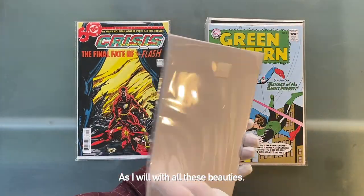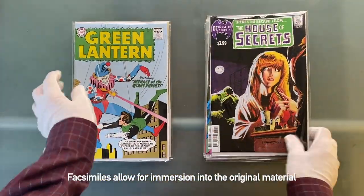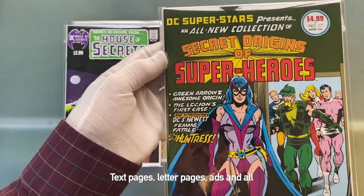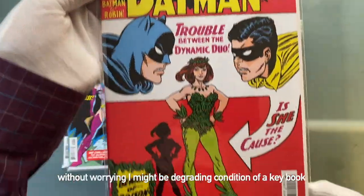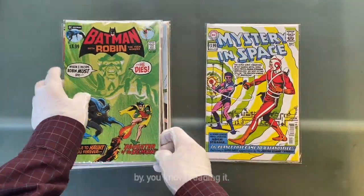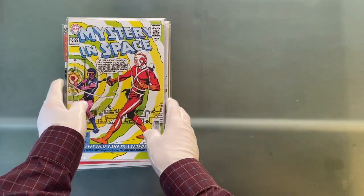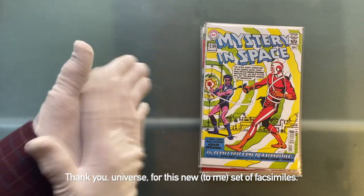As I will with all these beauties. Facsimiles allow for immersion into the original material — text pages, letter pages, ads, and all — without worrying I might be degrading the condition of a key book by, you know, reading it. Thank you, Universe, for this new-to-me set of facsimiles.